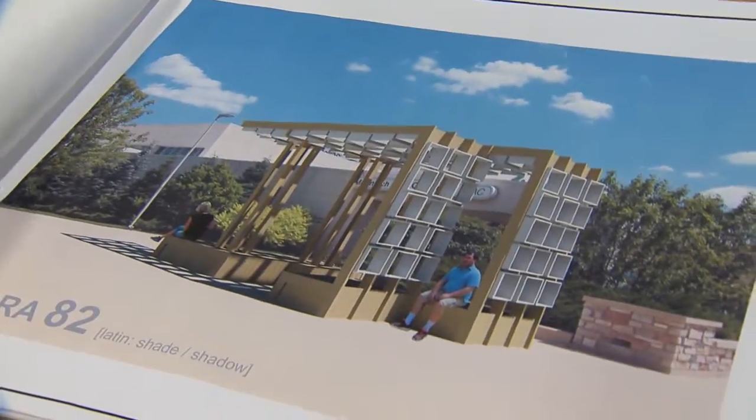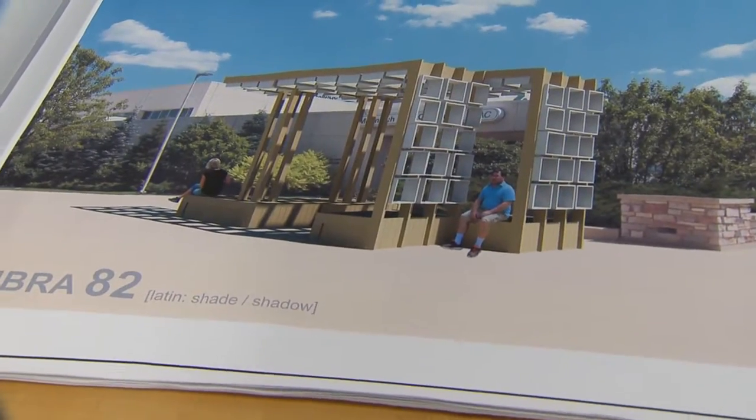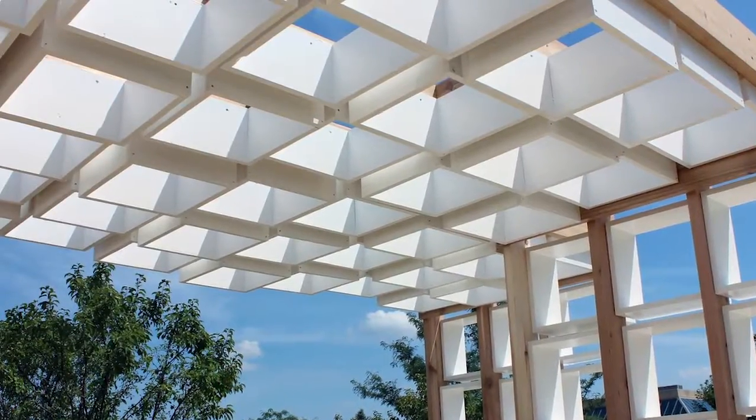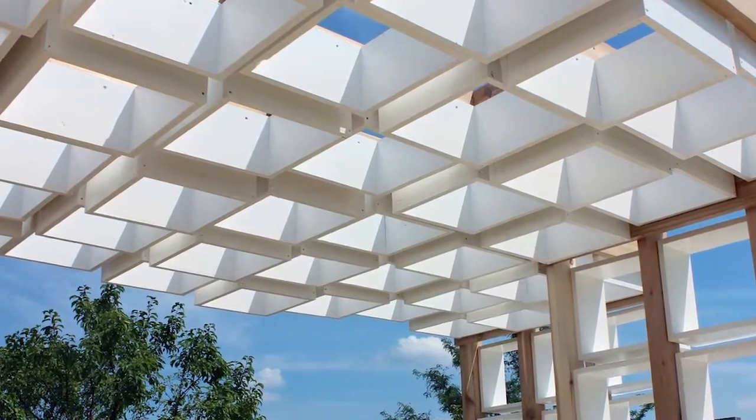Umbra is Latin for shadow, and the 82 stands for the amount of boxes that we have in the structure. The structure is going to have boxes that are hanging, spaced about two inches apart, and when you look at it you're going to get a wave movement from underneath, so it's going to flow.